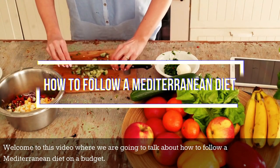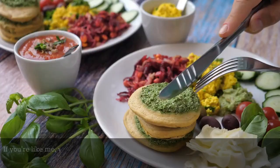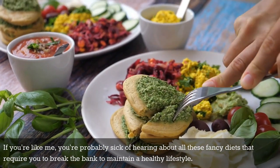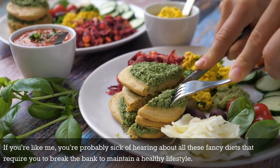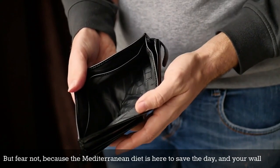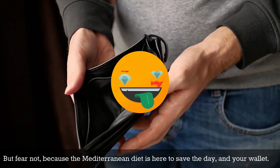Welcome to this video, where we are going to talk about how to follow a Mediterranean diet on a budget. If you're like me, you're probably sick of hearing about all these fancy diets that require you to break the bank to maintain a healthy lifestyle. But fear not, because the Mediterranean diet is here to save the day and your wallet.